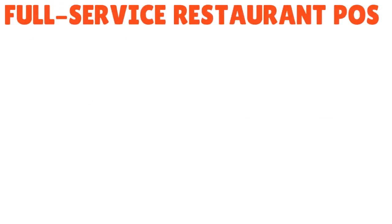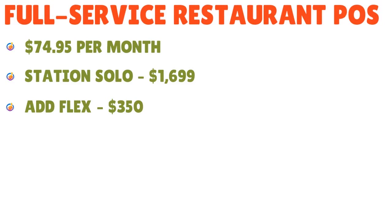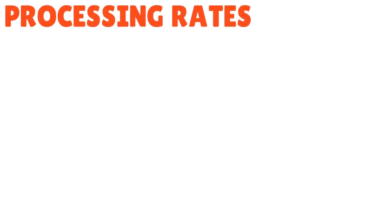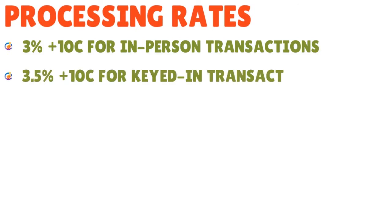For the full-service restaurant POS: $74.95 per month. Station Solo is $16.99. If you want to add Flex, you'll pay an extra $350. Additional devices are $9.95 per month. Processing rates are 2.3% plus $0.10 for in-person transactions and 3.5% plus $0.10 for keyed-in transactions. All prices are subject to change, so always refer to the most updated pricing before making a purchase.